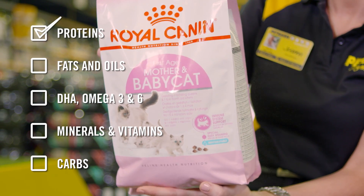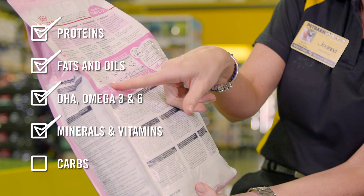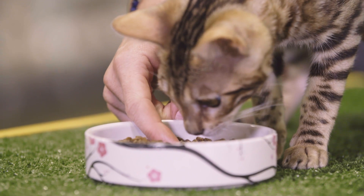Always read the label and look for a balance of real proteins, good fats, oils, DHA, omega 3 and 6 for healthy brain growth, minerals, vitamins and carbohydrates. Avoid labels that list whole grain cereals and cereals or meat byproducts as the first ingredient.